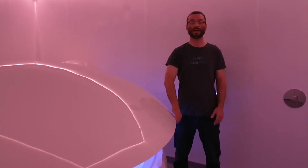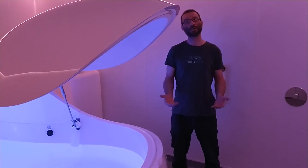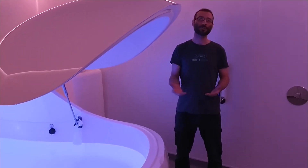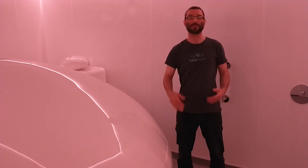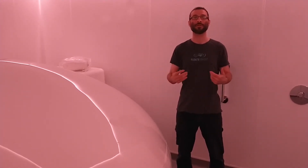If you choose to have the door open, you might notice that the air feels a little cooler on your skin. We recommend floating with the door closed, because that way the air is the same temperature as the water, which is the same temperature as your body.